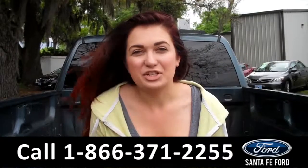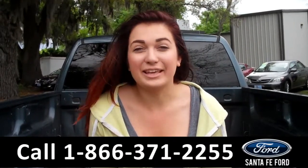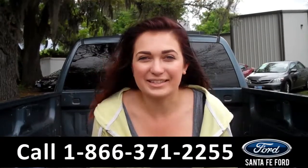That was our 2011 Chevrolet Silverado LS. For more information you can give us a call at the number below, or check us out online 24-7 at SantaFeFord.com. I'm Carly, thanks for watching!